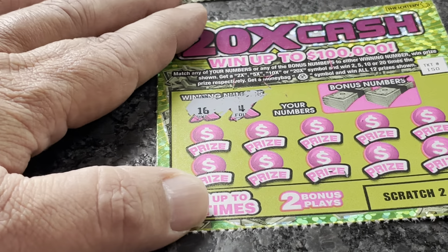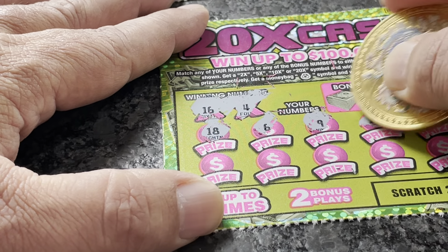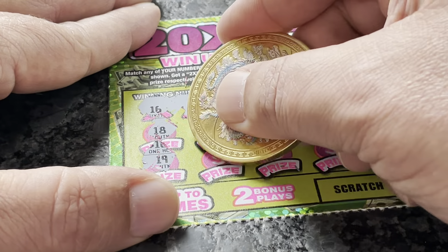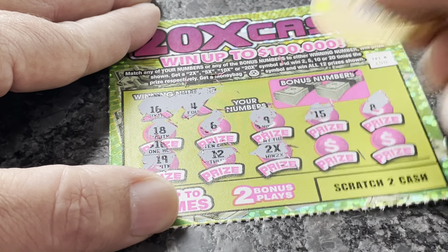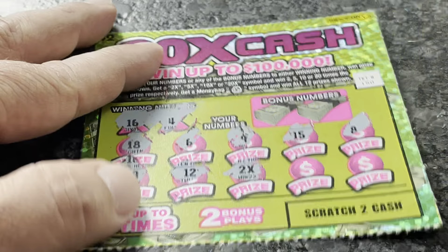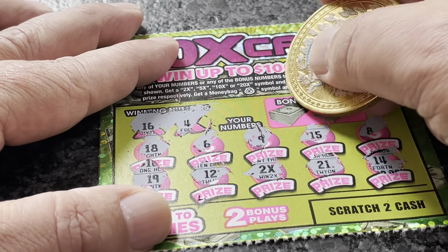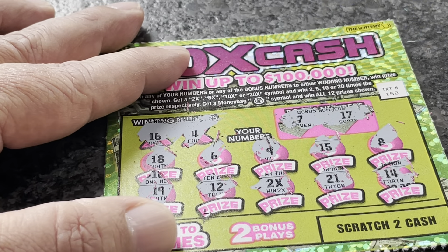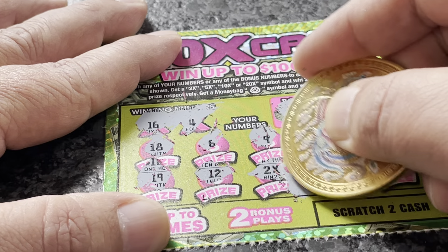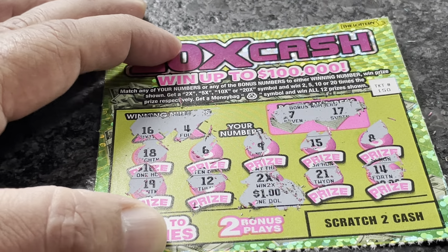Starting with ticket 150, we're looking for numbers 16 and 4. Calling: 18, 6, 9, 15 — we've got 16. Then 8, 19, 12 — and here we go, we've got a 2x symbol! Let's see if that turns into something big. Calling 21, 14. Checking bonus numbers 7 and 17 — not a match. Taking a peek... all zeros. That ends up being money back — two dollars. We'll take it.